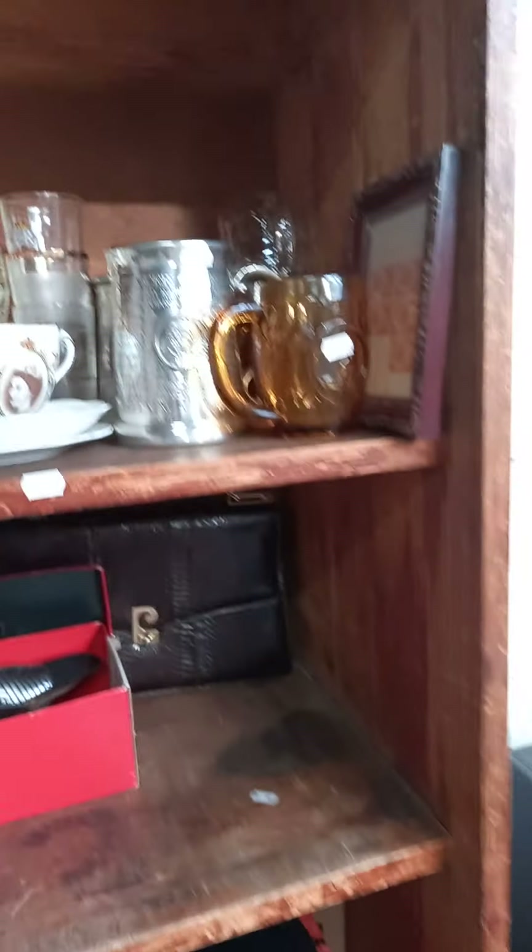Occasional furniture. We've got some weights, pretty china, camera gear, ladies accessories, royalty stuff.